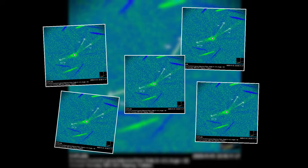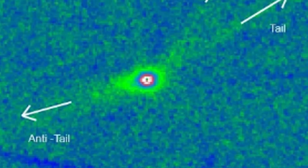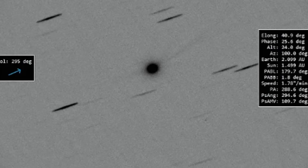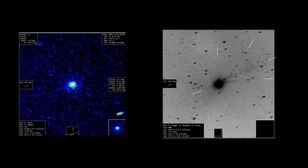A new image captured in Thailand shows something astronomers didn't expect at this stage of the comet's journey. A sharp and persistent anti-tail pointing almost directly toward the sun, and simultaneously two separate tails pointing away from the sun. For many observers, this was genuinely shocking.